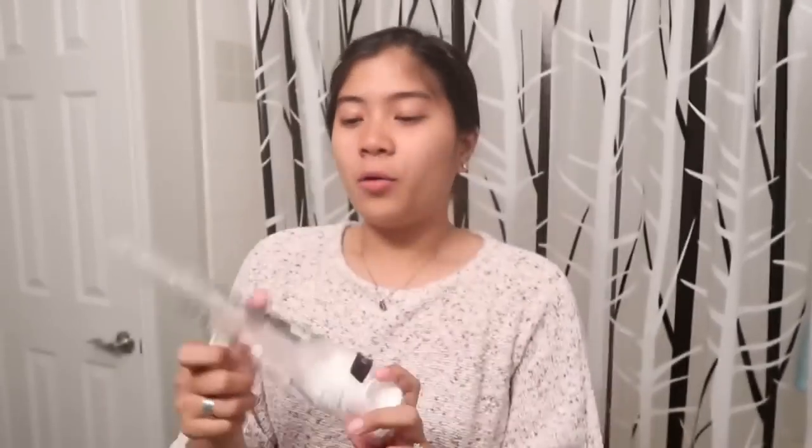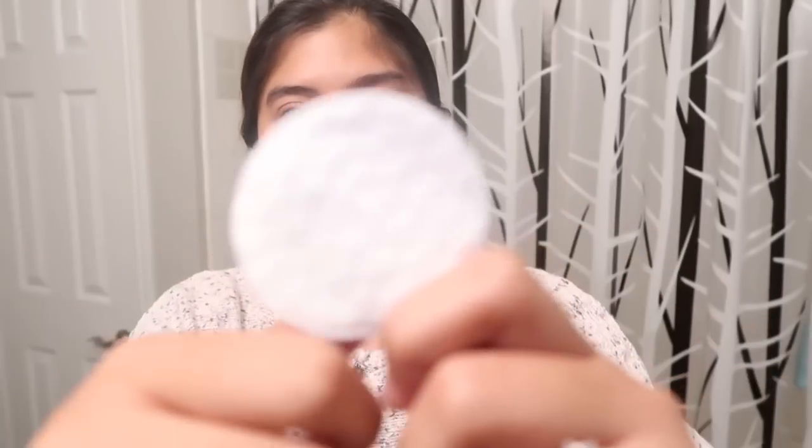Yan. Walgreens. Ang gusto ko sa kanya — yung other side, malambot. And yung other side, pang-exfoliating siya, as you can see.